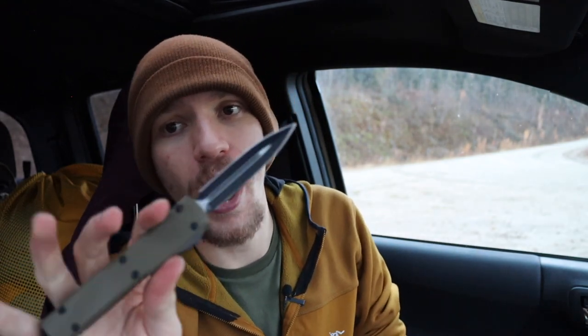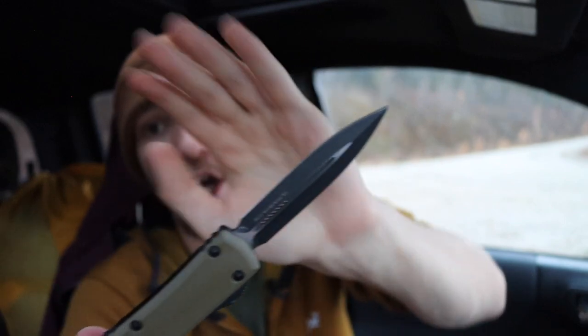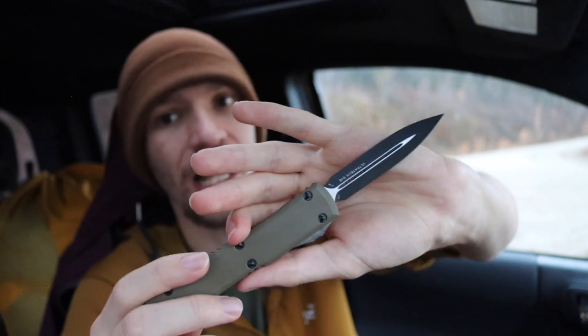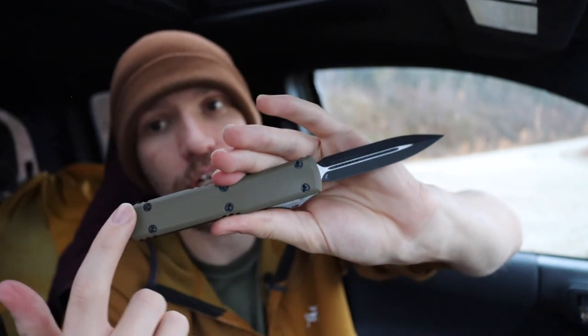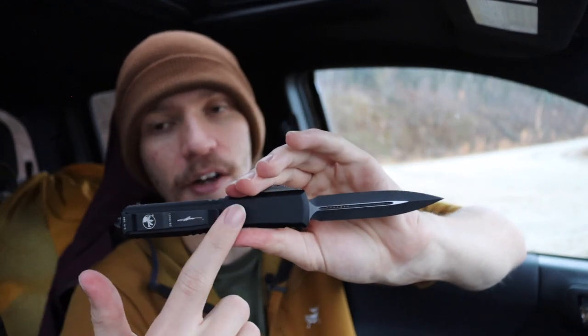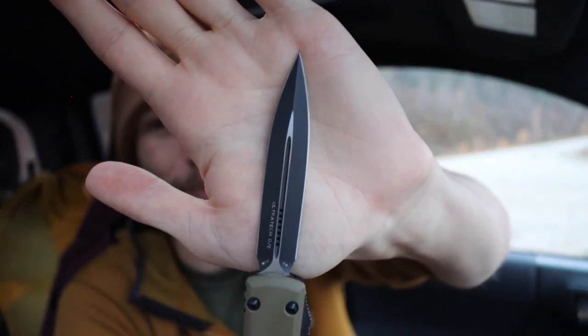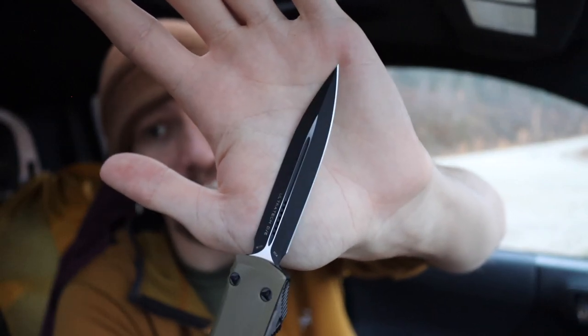My new EDC OTF is a Microtech Ultratech double-edge from the Signature Line — a limited edition USN Gathering OTF. It has an OD green G10 show side and a black aluminum non-show side. I think there was a run of 100; this one is serial number 86. It has a really clean, crispy double edge and is made in Bohler M390 steel. This one is a pretty good mix of defensive and utility. A lot of people automatically write daggers off, thinking they're only good for self-defense, but that's not necessarily true.